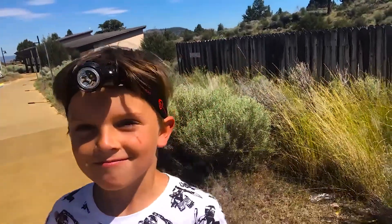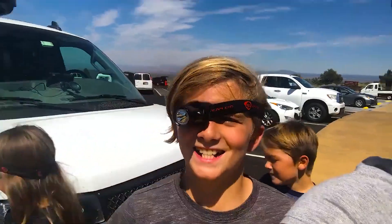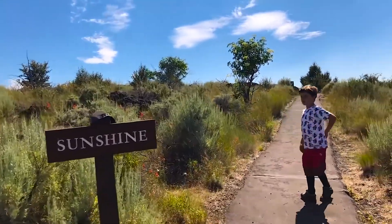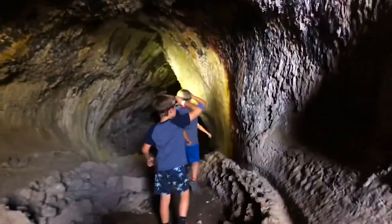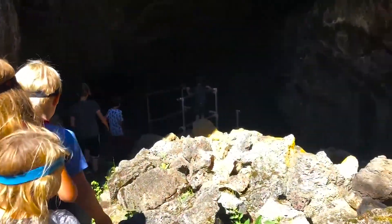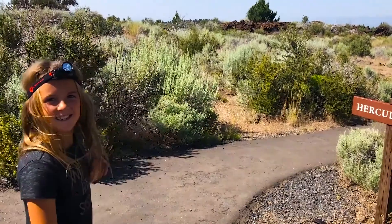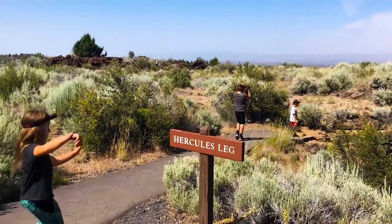We are at Lava Beds National Monument and we are about to go check out the caves. Look at the kids — they just got equipped with their headlamps we bought at the visitor center. $90 later. We figured you guys would all want a headlamp. Carson likes to wear it a certain way. All right, we're going to go check out one of these caves. That first cave was pretty cool but really short. You ready for a longer one? That's why we're at Hercules Leg.